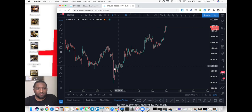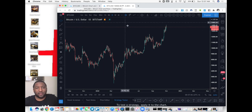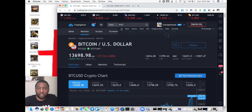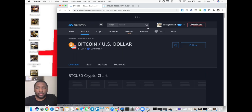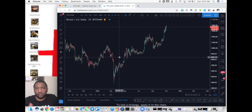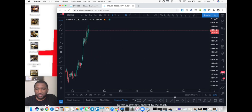So this is Bitcoin. I use TradingView.com, and if you type in BTC/USD that's what you need to get Bitcoin. You can choose the top one or Coinbase, click that, then click full feature chart and it'll bring it right up.